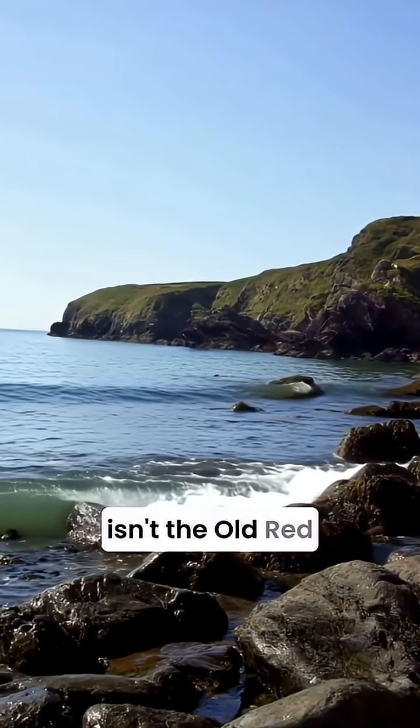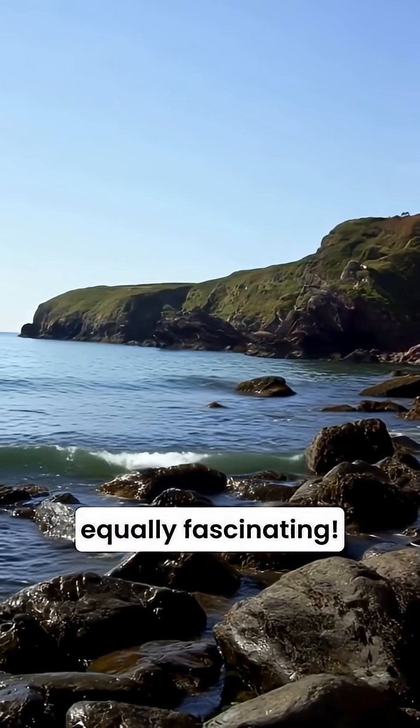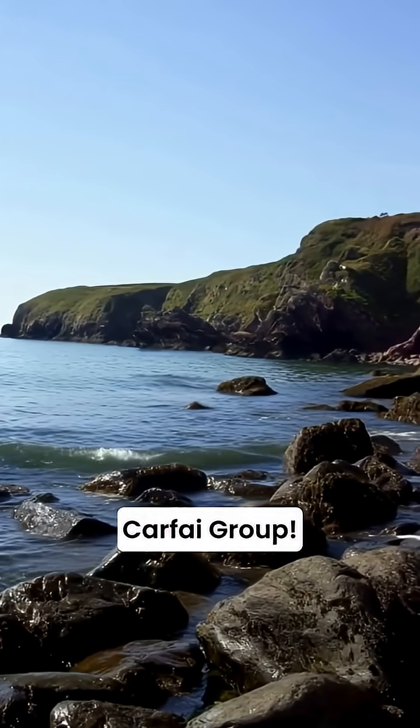What you're seeing isn't the old red sandstone, as you might expect, but something far, far older and equally fascinating. These cliffs are dramatically composed of lower to middle Cambrian age rocks belonging to the ancient Carphi group.